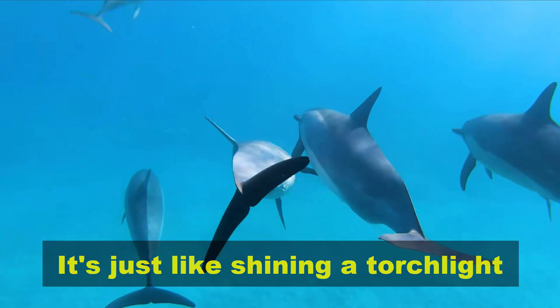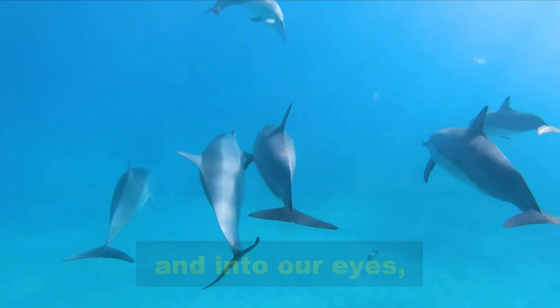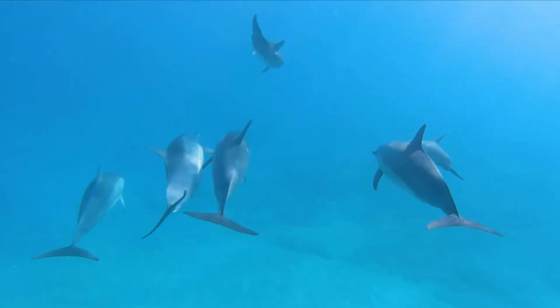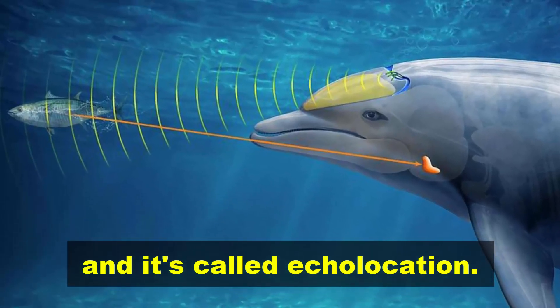It's just like shining a torchlight in a dark room — the light bounces off the walls and into our eyes, allowing us to see. Dolphins do exactly the same with sound, and it's called echolocation.